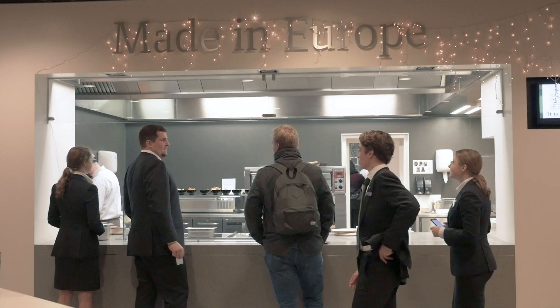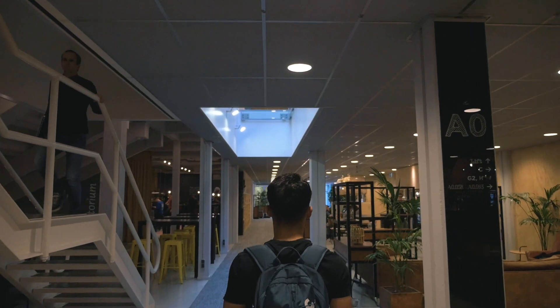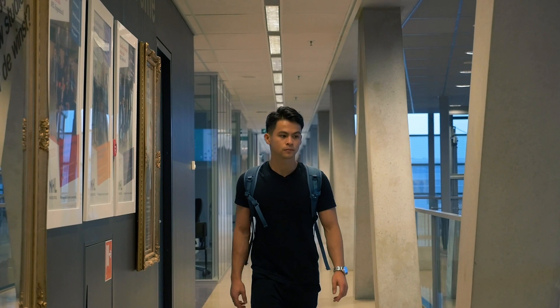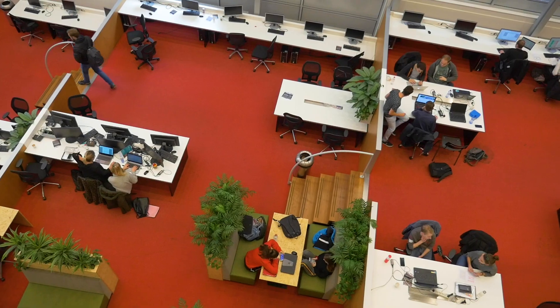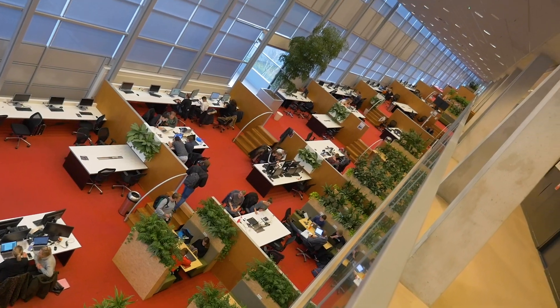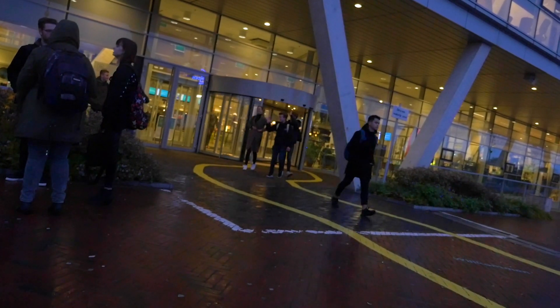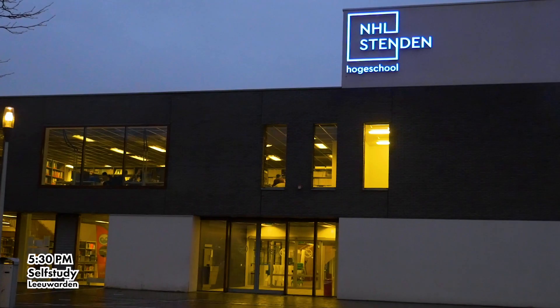It's varied, good, and cheap. After my meal, I like to go to one of the many study areas. NHL Stenden has some big areas where you can work on your self-study, and this is one of the biggest at the NHL building. However, I like to switch up my working environment, so today I'm going to the Stenden building.